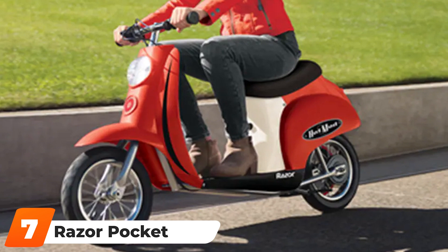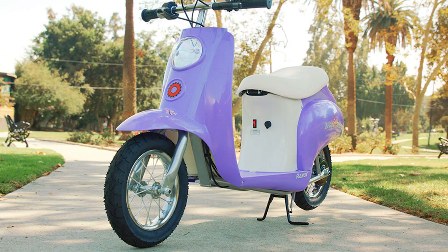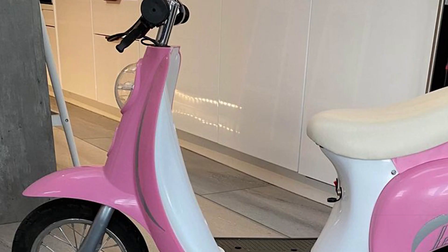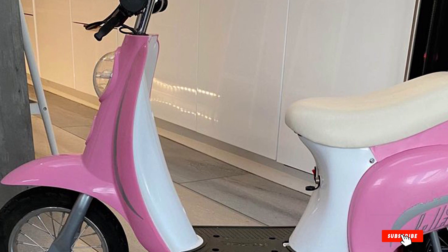Moving on to number 7, the Razor Pocket Mod 24V Electric Scooter and You Sport Helmet set. This convenient scooter set comes with a Razor Pocket Mod scooter in red and black, plus a safety helmet included — everything you need to get out and about.